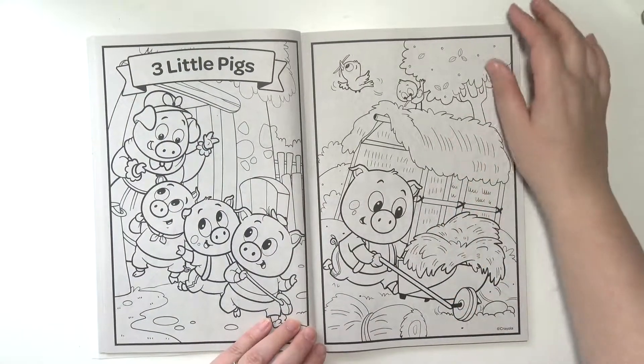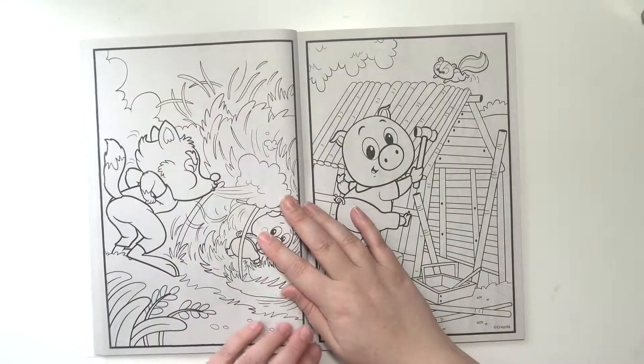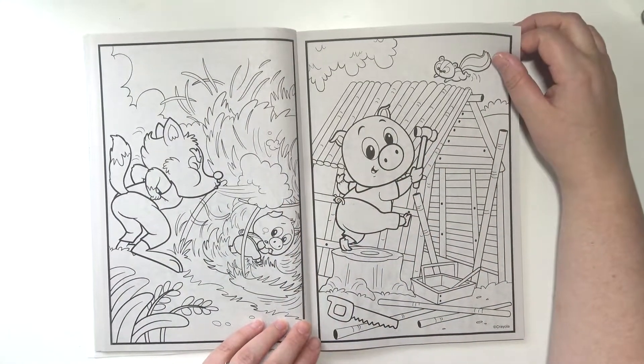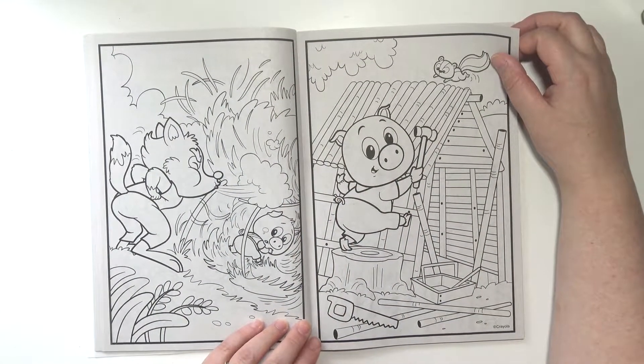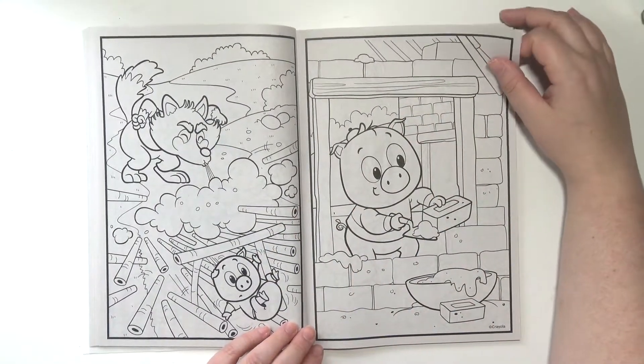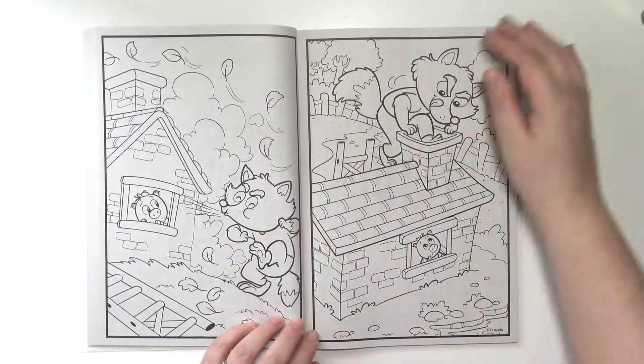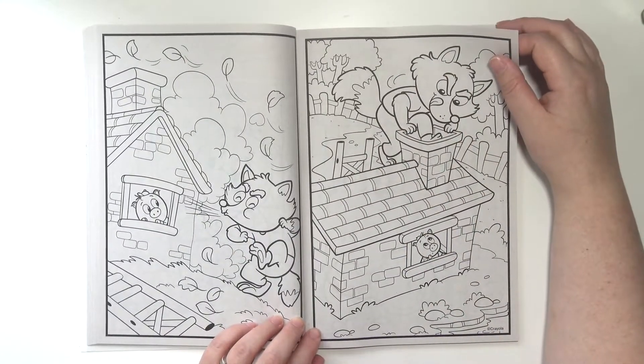The Three Little Pigs. Uh-oh. The wolf is huffing and puffing. And there's the smart piggy. The wolf is gonna go through his chimney.